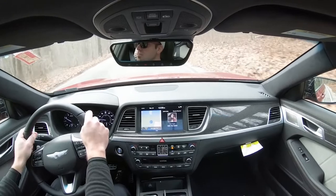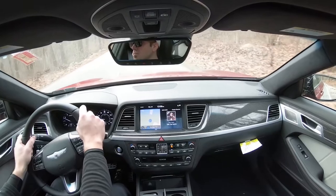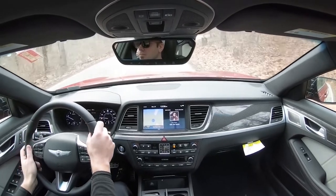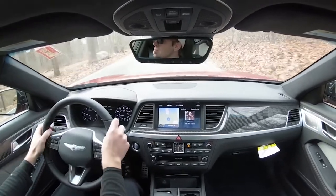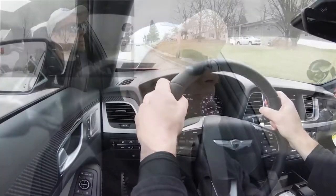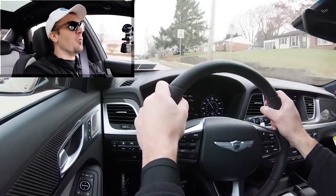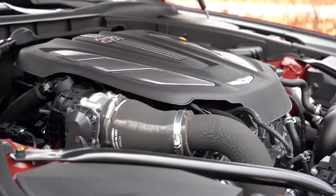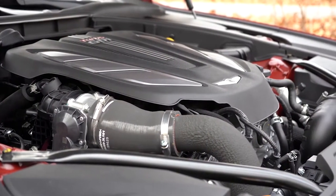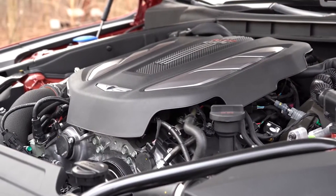To give control back to the vehicle, simply don't touch anything and it shifts back to drive mode. Let's find a clear spot and hit the gas — oh my goodness, wow! That acceleration was ridiculous. It's a twin-turbo V6, so I should have expected it, but dang, that was amazing.